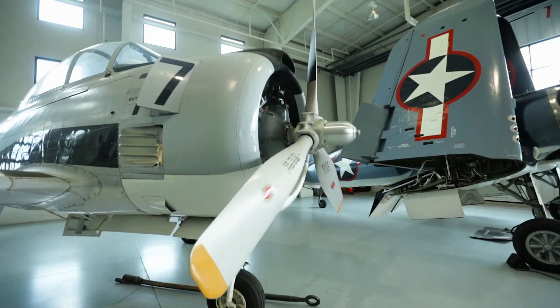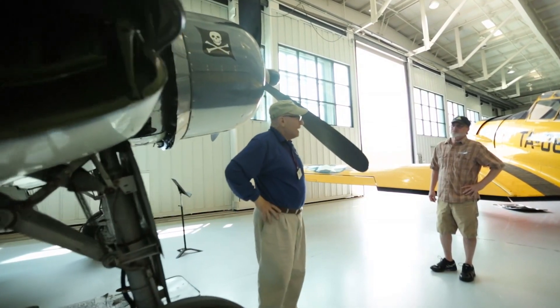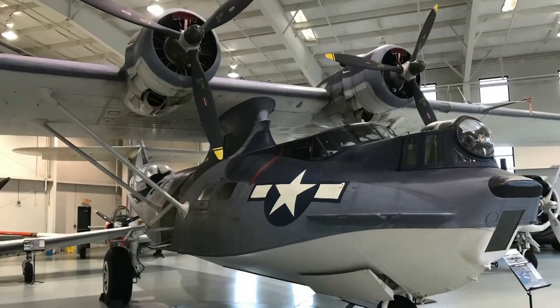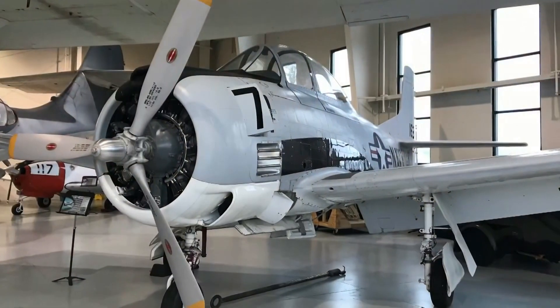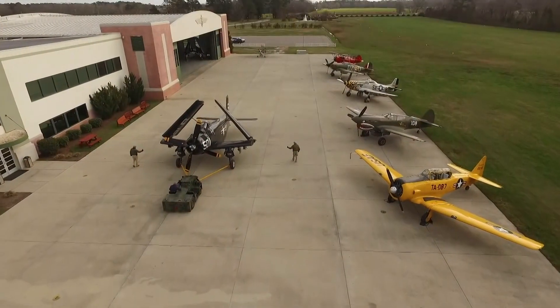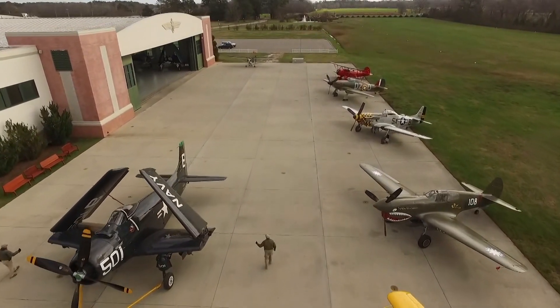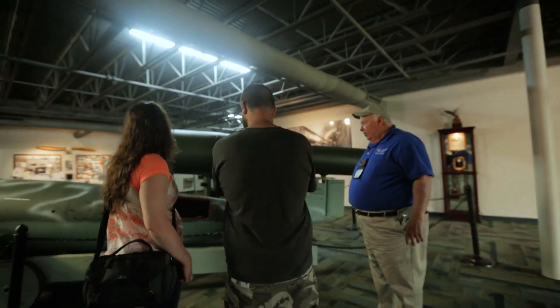It brings back memories for folks of my generation, and for the younger generation, I think it just shows them what is possible. This is a very, very special place. We're probably the largest collection of flying airplanes in the world. We have people come here from all over the world to see some of the planes in our collection. The docents add the background stories to all the airplanes you see here, and most of the comments we see on TripAdvisor speak of the docents and how much they added to the story of that particular aircraft.